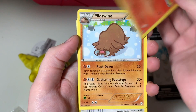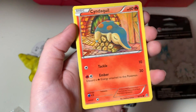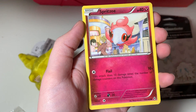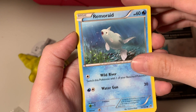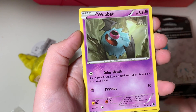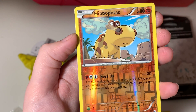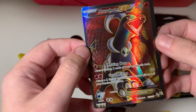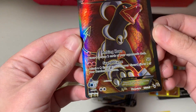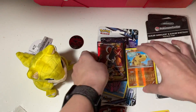All right, from the Breakthrough pack we got: Brozong, Piloswine, Houndoom Spirit Link, Cyndaquil, Spritzee, Remoraid, Axew, Woobat, Hippopotas — that's our reverse holo right off the bat — and a Houndoom EX! All right, we'll take that, starting off strong.